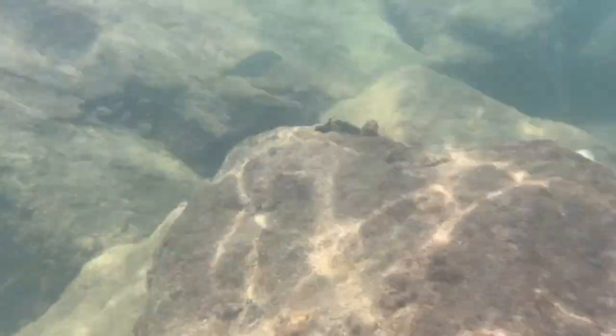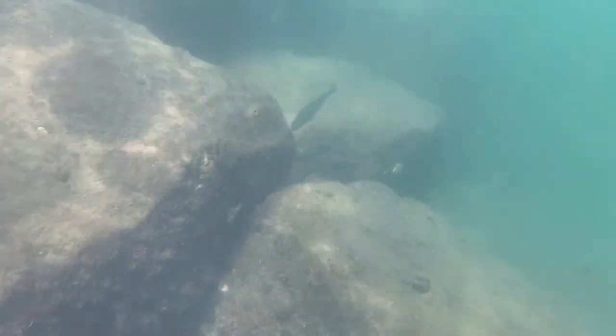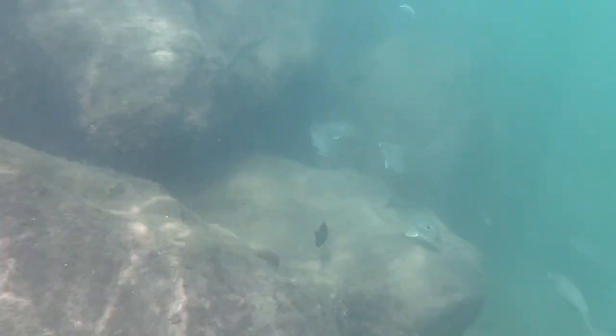Let's talk about our final stop on this aquatic adventure — the jetties at Perdido Pass. These structures are like the ocean's own barricades, keeping the gulf's crazy tides and currents from wreaking too much havoc. But they're also a high-rise apartment complex for marine life, with all kinds of creatures swimming around in shallow waters about 9 to 12 feet deep. Pro tip: the current here is no joke. If you don't want to get swept away, you need swim fins.